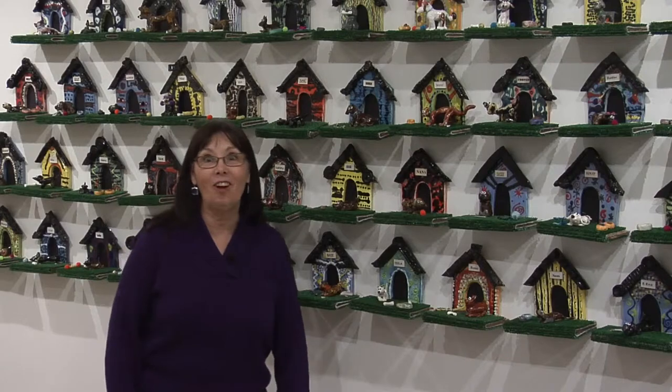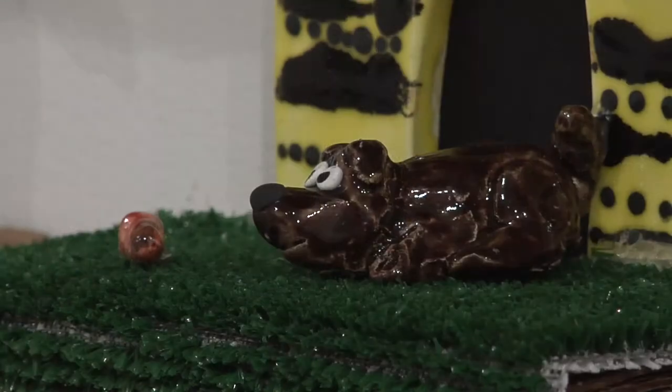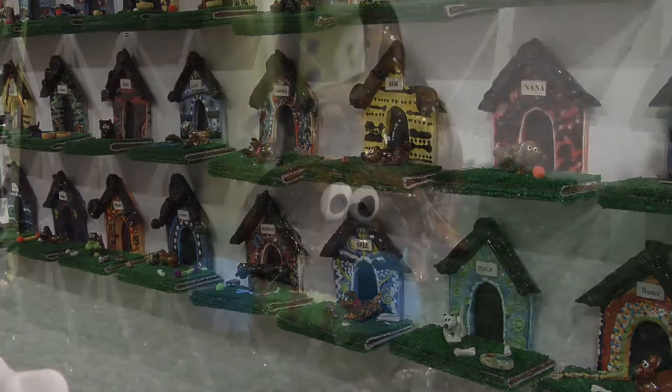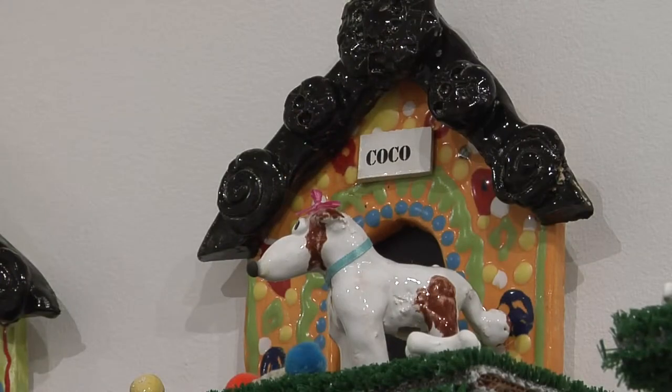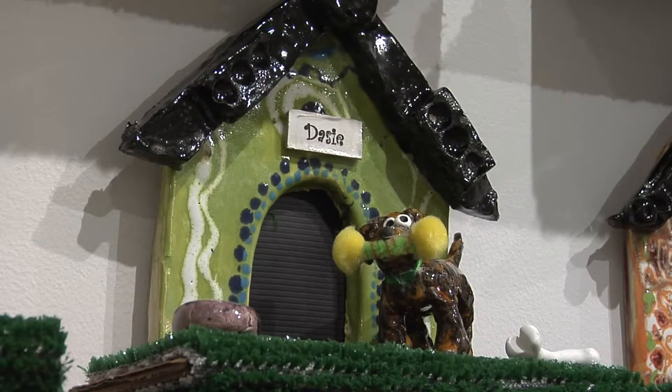Who let the dogs out? I think the third graders at Pierce did, with De Hubler as their art teacher. They studied the designs and patterns of Henri Matisse as well as several clay techniques — slab for the dog houses and modeling to create every unique dog with its own little personality and position.